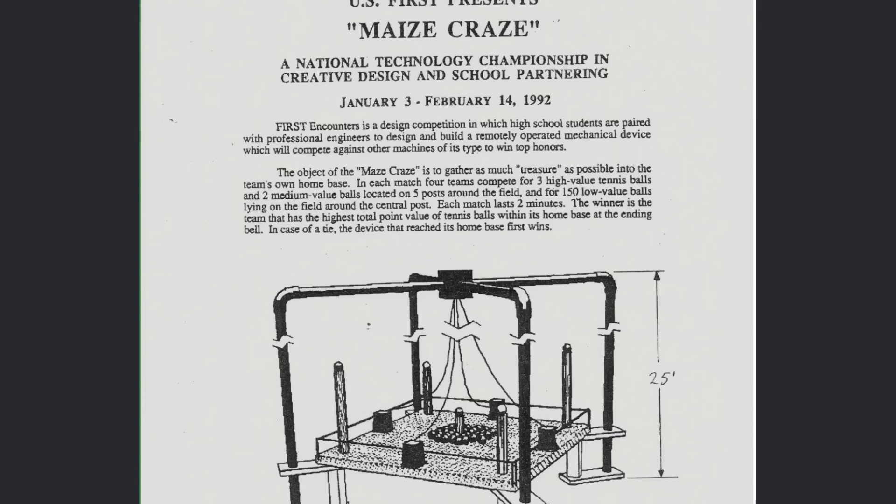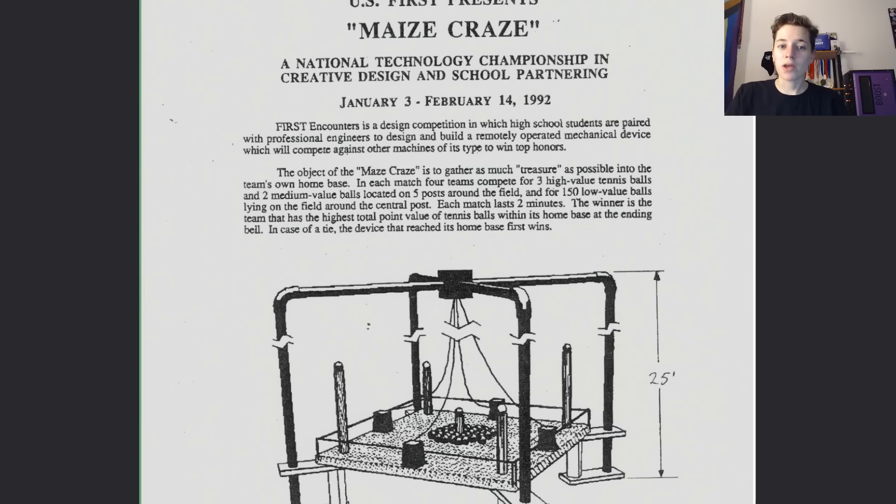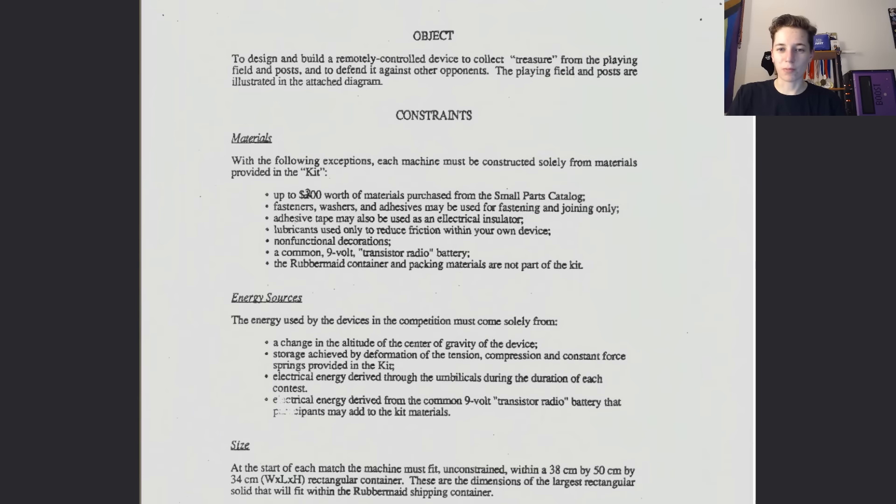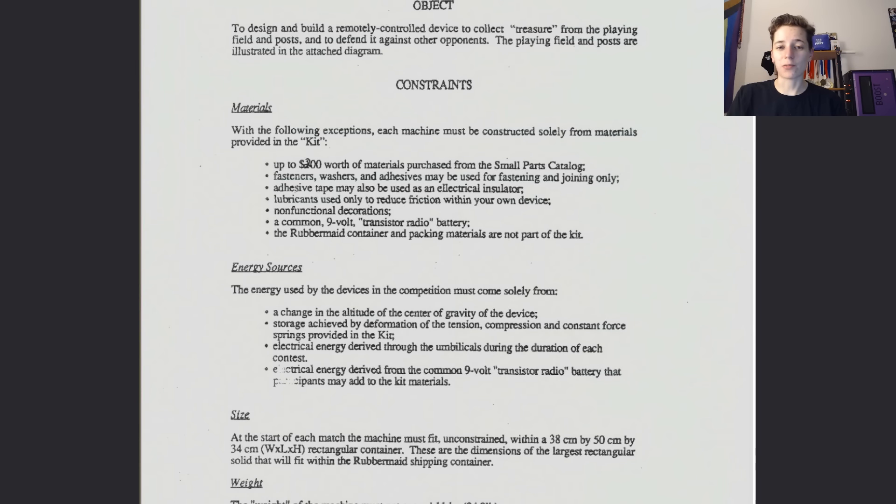1992 marked the inaugural season of FIRST. Everything was new to everyone — the robots, the kit of parts, the competition, but especially the control system. FIRST as a concept is derived from the MIT course 6.270, and the control systems in 1992 were sourced directly from that class. Tethers were lengthened and the personal computer was substituted with a control box. This meant that teams could not program their own controls, but this was probably a good thing. One of the main issues with those early robots was that they had to be programmed in assembly language and only had a small amount of memory. FIRST teams wouldn't have to worry about this aspect of the competition.